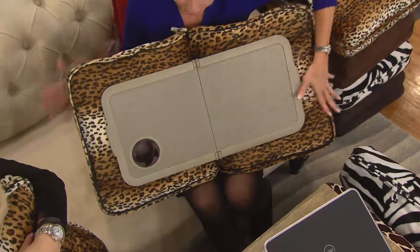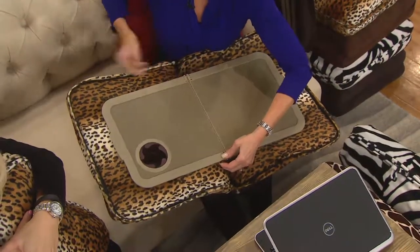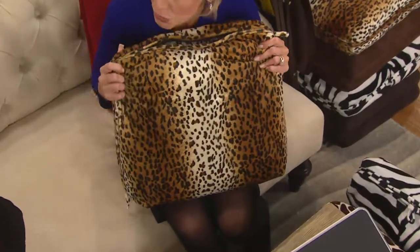This is my all-time favorite. And then watch — you don't need it? When you're done, you're just going to press that little button to release, close it up, and zip it back up. And now, again, big, beautiful, plush, soft — it's a pillow.